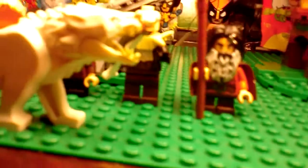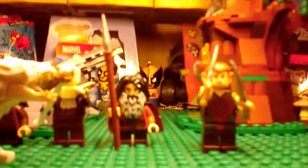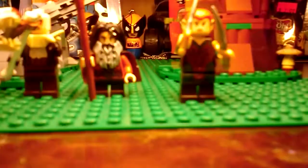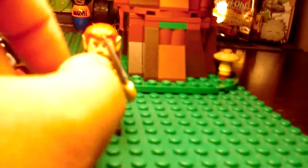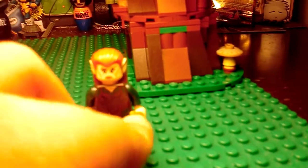Next up is Tauriel — I believe that's how you pronounce it — Tauriel. I don't know, I just really like the female elves. It's never actually been a female elf minifigure other than Tauriel.